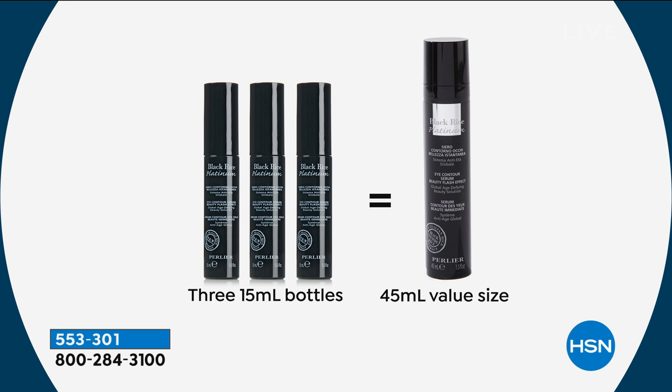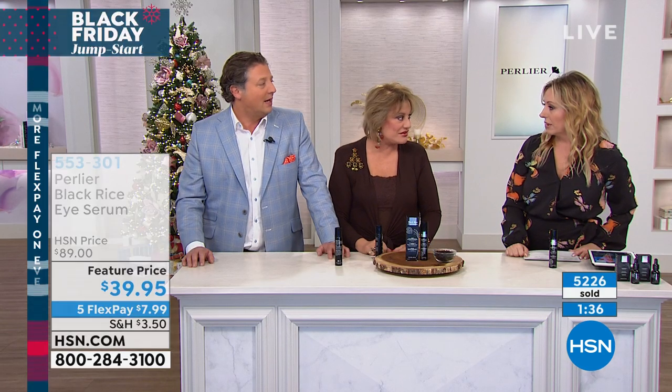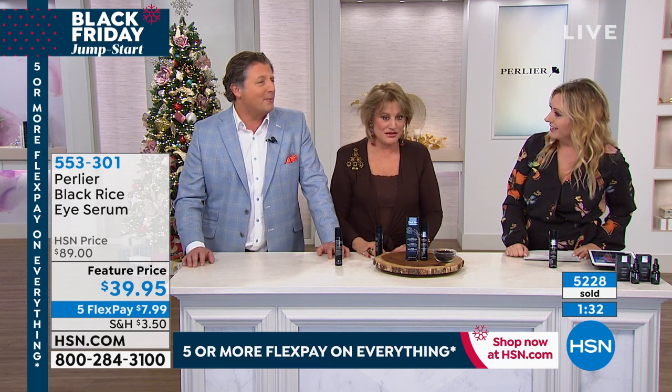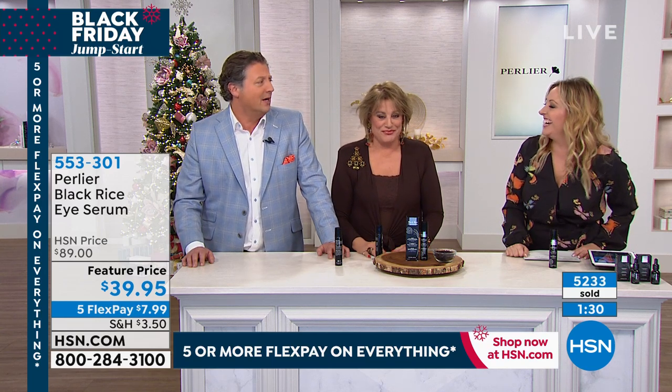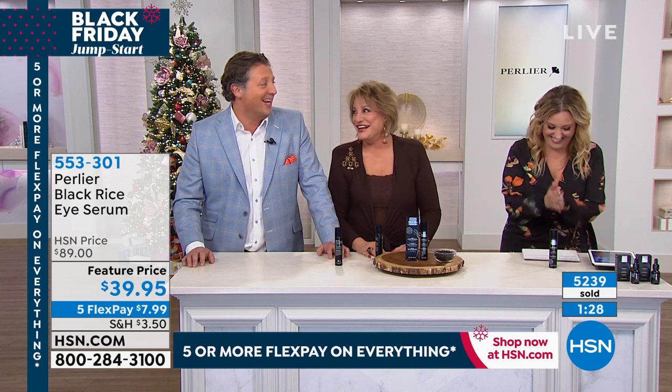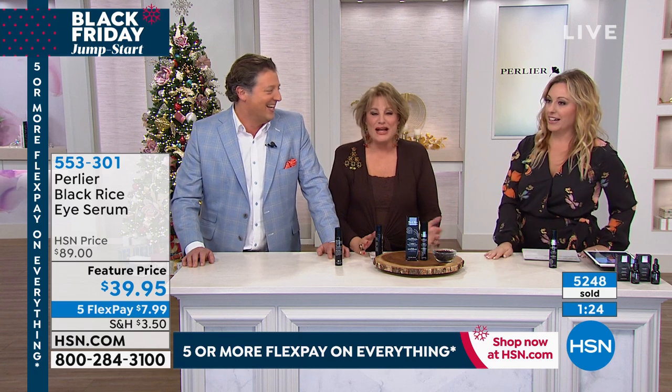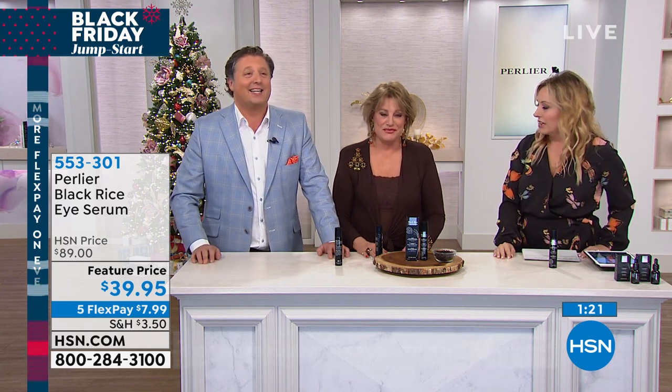Amanda used to smuggle 15 of the normal-sized bottles at a time from Italy — that was all that existed before the larger size. Skip joked about getting arrested at customs; Amanda said, 'Don't worry about it, just save the eye gelée for your mother.' We have to understand the importance of certain things in life.